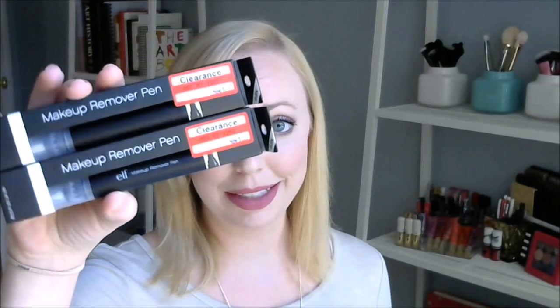I also have a couple of backups of the ELF makeup remover pen — got them on clearance. I love these for touching up mistakes with mascara or liner. So I'm keeping most things from my backup drawer; I'm just saying goodbye to Smashbox, Clinique, and Lancôme.